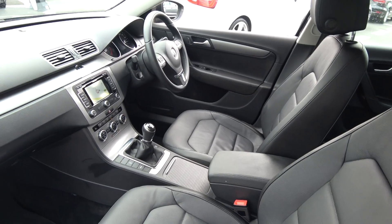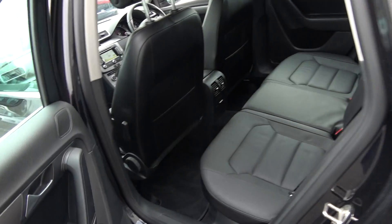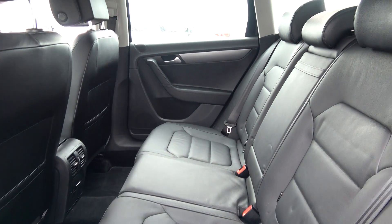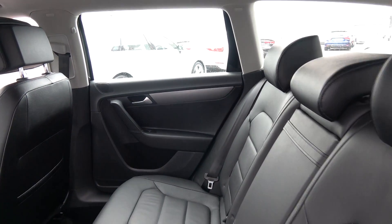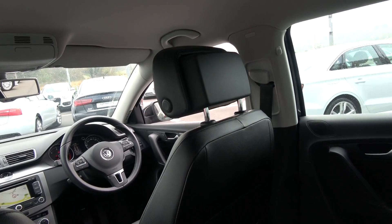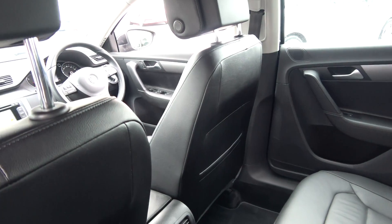Making our way to the interior to the rear — again that continuation of that beautiful black leather upholstery on your rear seats. Spacious ample legroom also on offer for your rear passengers. They too have the additional comfort of the pull-down centre armrest. As you see here, we have the ISOFIX points in place.